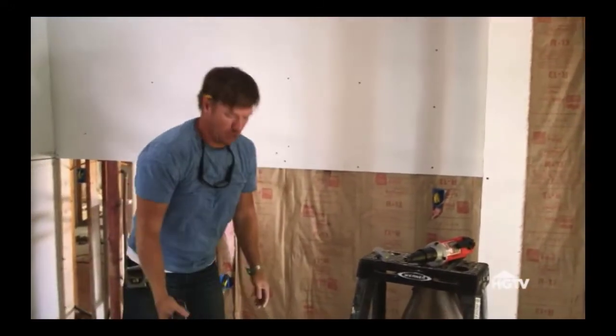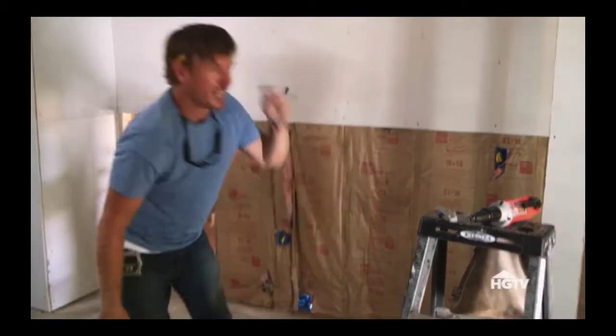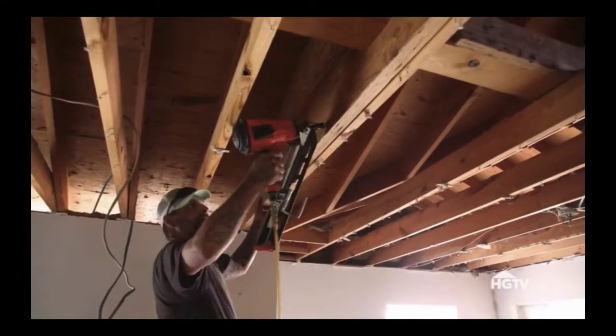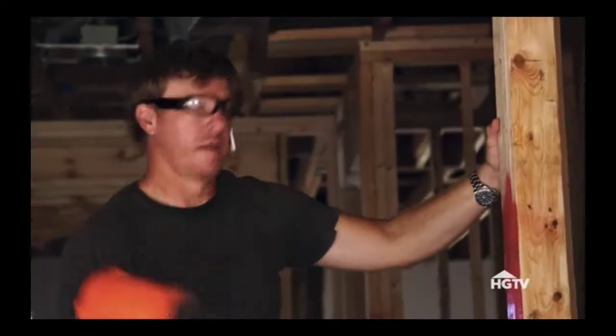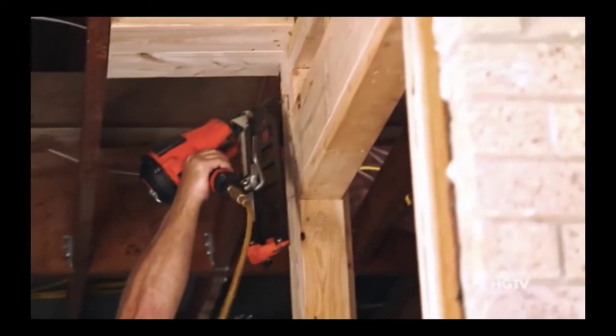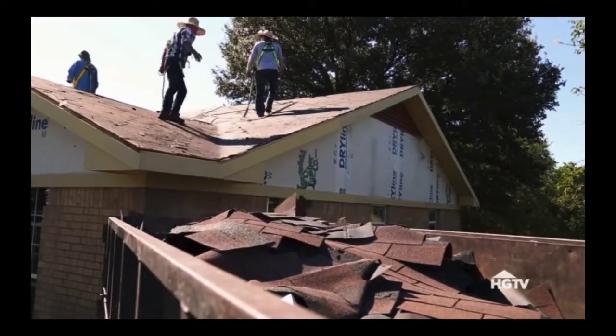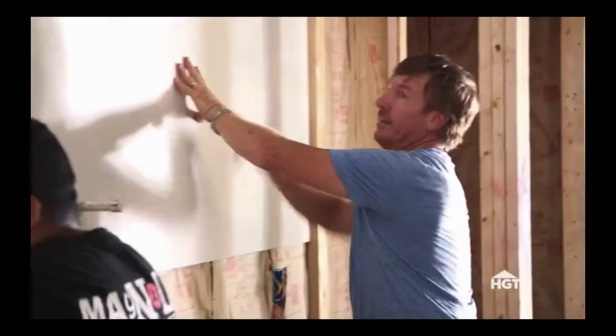Trying to finish this drywall — sounds like you're blow drying some hair. The Beecham project is really coming together. Demo is completely done. The whole house has been framed on the inside. They also fixed the roof. So now we're really focusing on the inside. Chip is drywalling today, so it's really starting to come together.